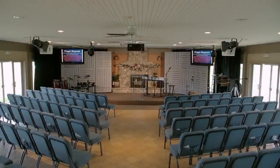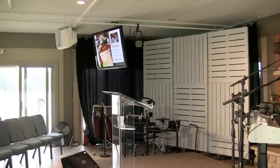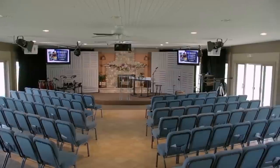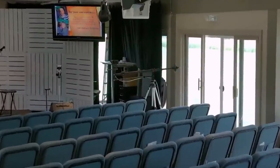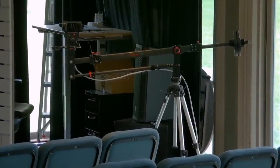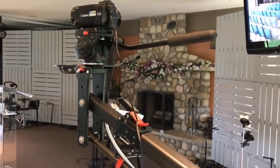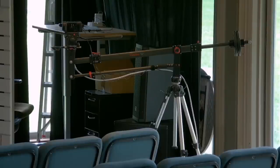We have a third camera, right there, showing the stage view. You can see it off to the right — we have this on an iFootage boom arm camera crane. This is just an awesome setup — it allows us to move very smoothly and get those close-up shots of the musicians and the speaker. So that is camera two.